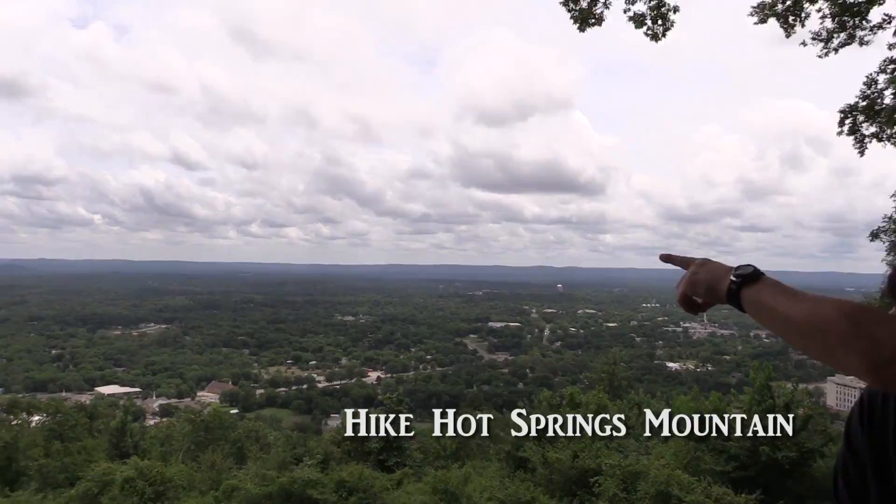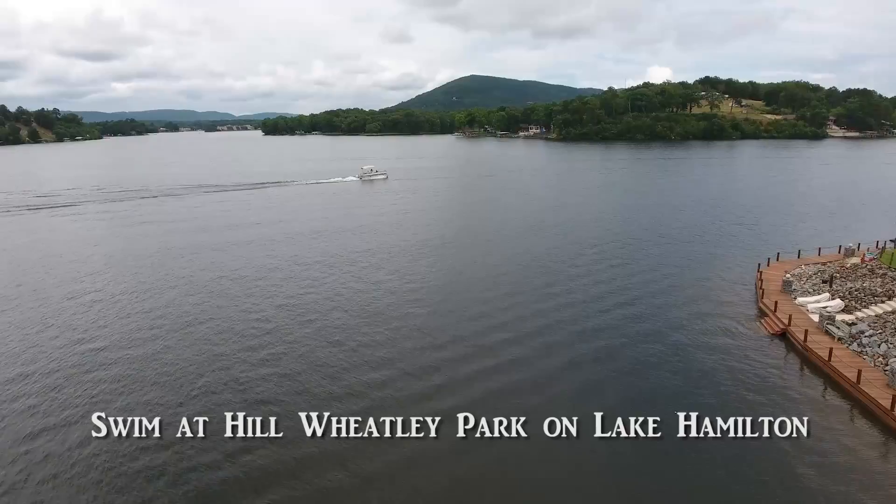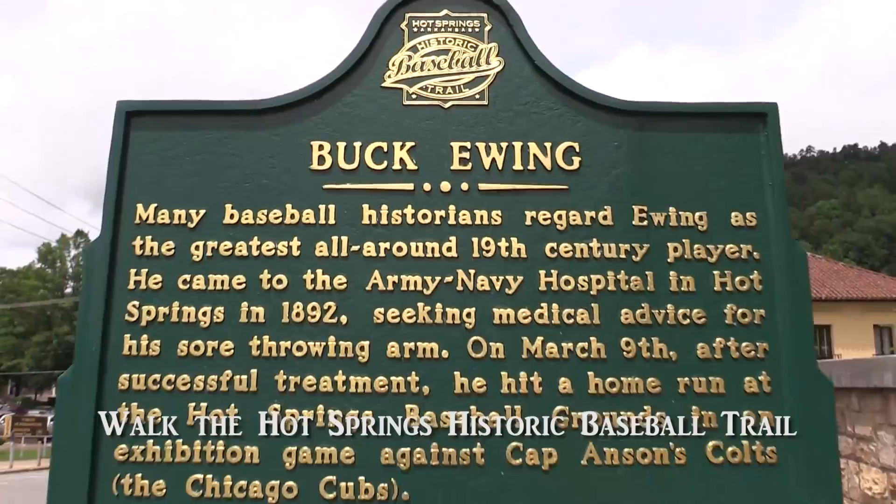Hike up Hot Springs Mountain. Swim or launch a boat at Hill Wheatley Park. Walk the baseball trail tour.